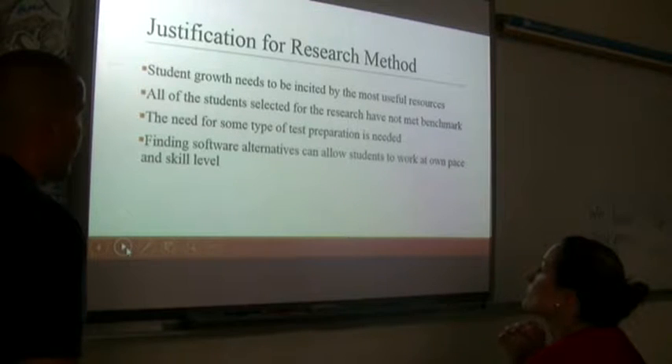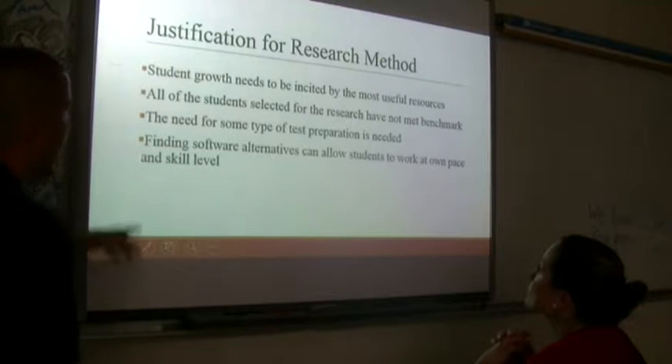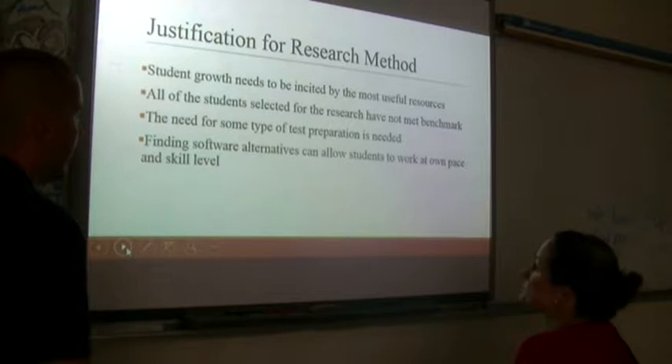Student growth needs to be incited by useful resources, and we can't become complacent with the best system — we need to keep looking. All the students selected for the research had not been benchmarked. Our goal is to get kids to benchmark on the reading test, wanting them to get close to a score of 20. The need for some type of test preparation was identified because we really didn't have any in school — just going over practice questions, but no test preparation model per se.